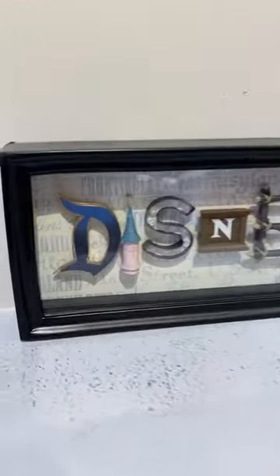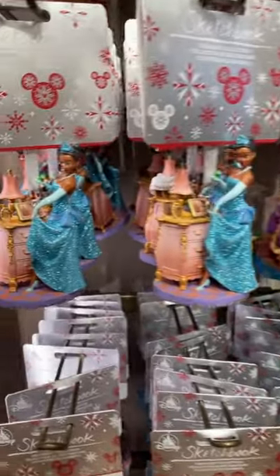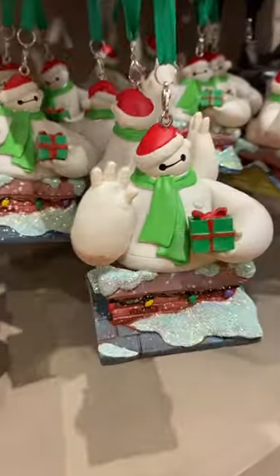Oh my gosh, look at this Disneyland picture thing. I don't know what it is, but I love it. They have a ton of great ornaments here. Look how sparkly Tiana is. I love Baymax. Look at him.